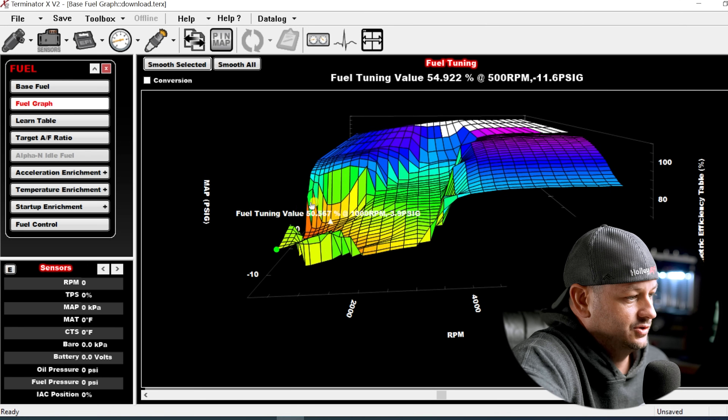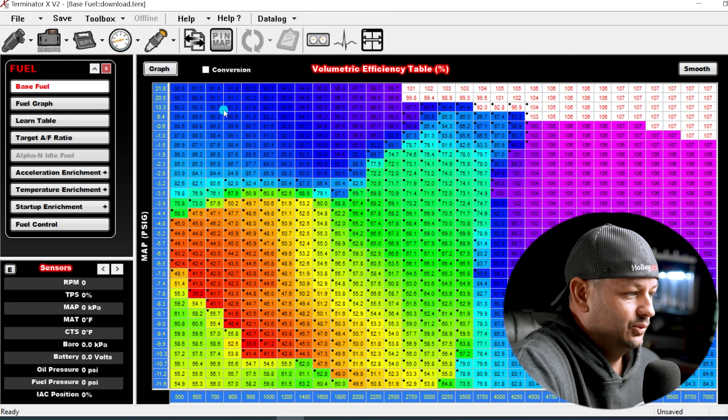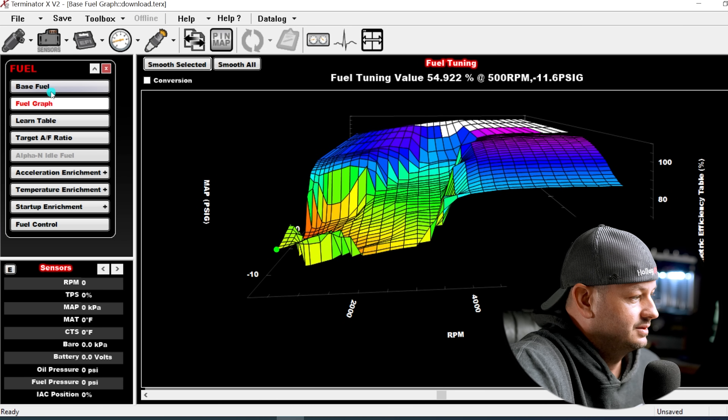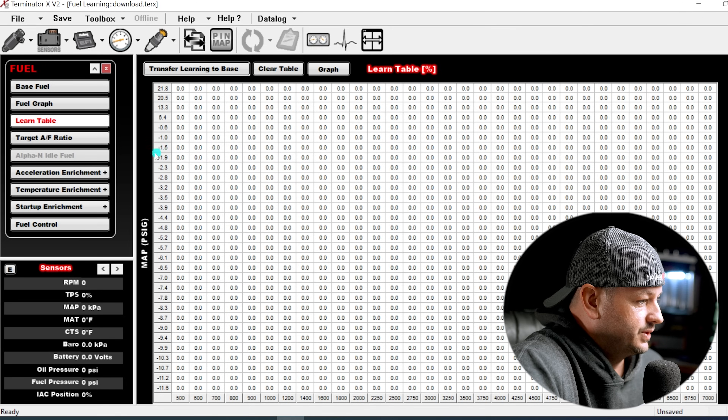If we exclude the inputs, outputs, nitrous control, boost control, and all the more advanced stuff, and focus on just getting the engine to start, run, and drive — let's go through what this self-tuning does not control. Starting in the fuel tab: it would not have picked up that the wrong MAP sensor was selected, it would not have caught that this is a turbocharged file on a naturally aspirated engine. Our fuel table and fuel graph are wrecked. The learn table zeros itself out after you transfer it, so you drive, repopulate, transfer, redrive — that's essentially your long-term fuel trim.